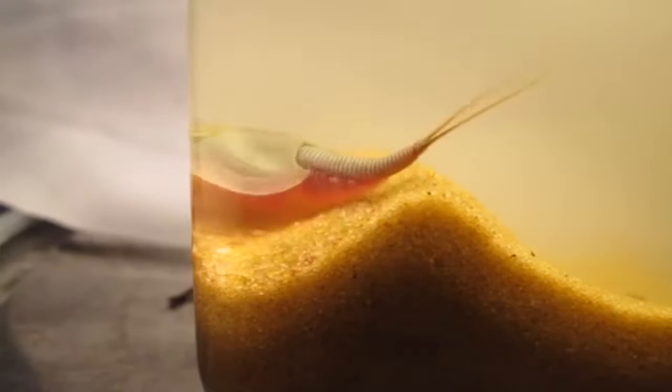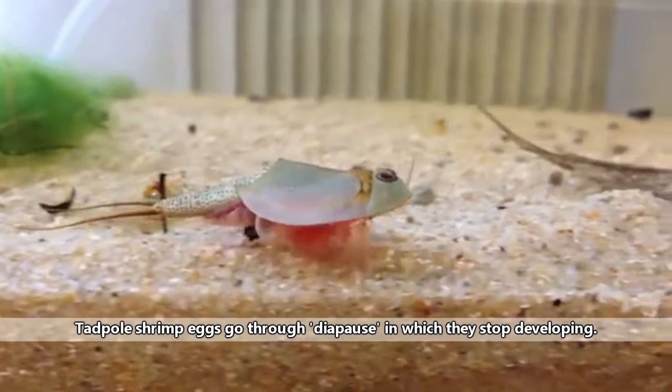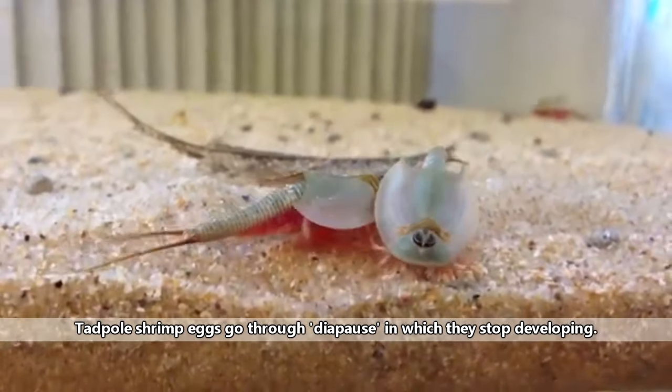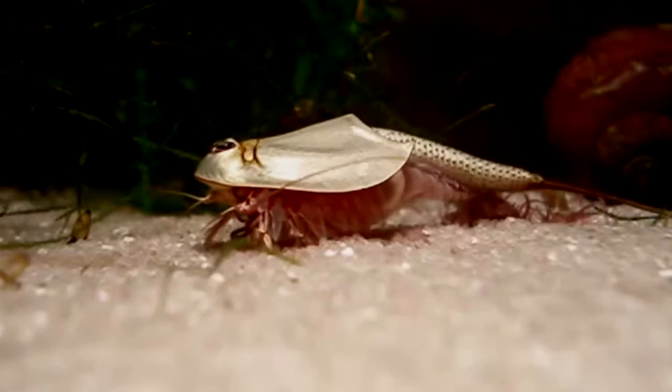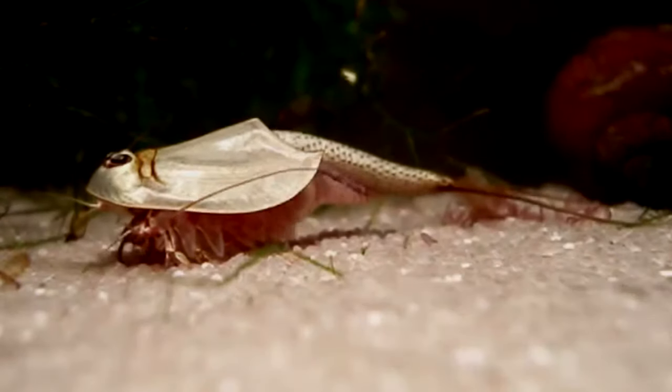Hundreds of eggs will be laid. Some of the eggs will hatch immediately, others will hatch when the first rains come, and others may require multiple hydrations before hatching. As adults, tadpole shrimp may only survive a few weeks — long enough to reproduce before their temporary homes once again dry up.